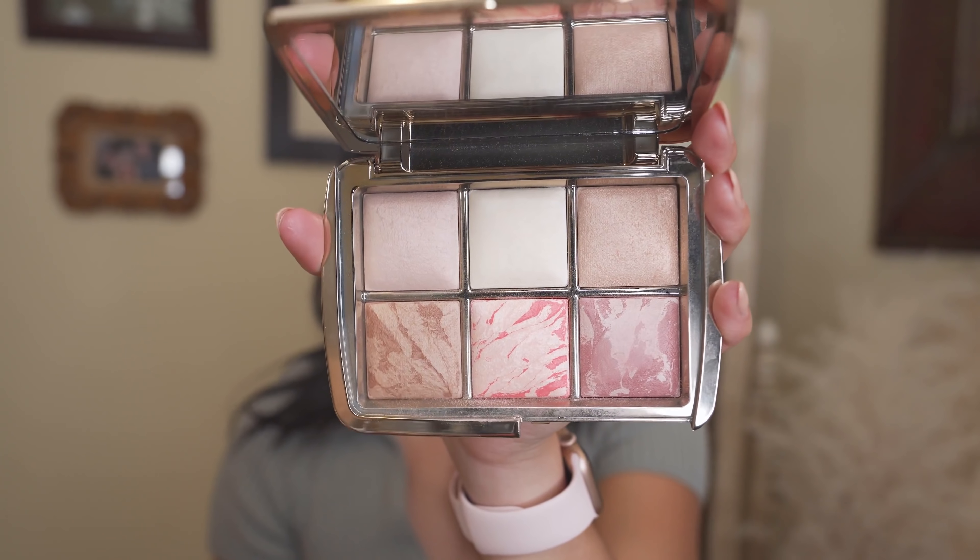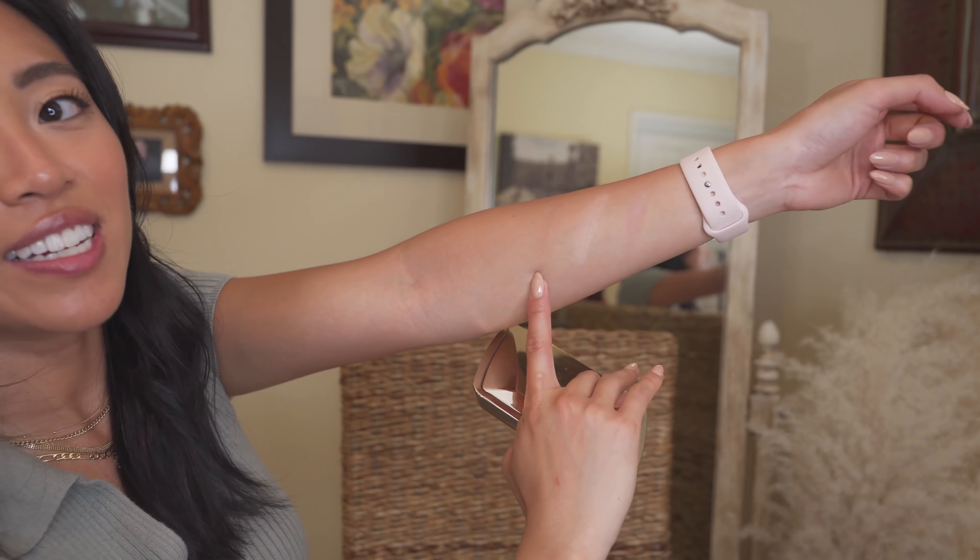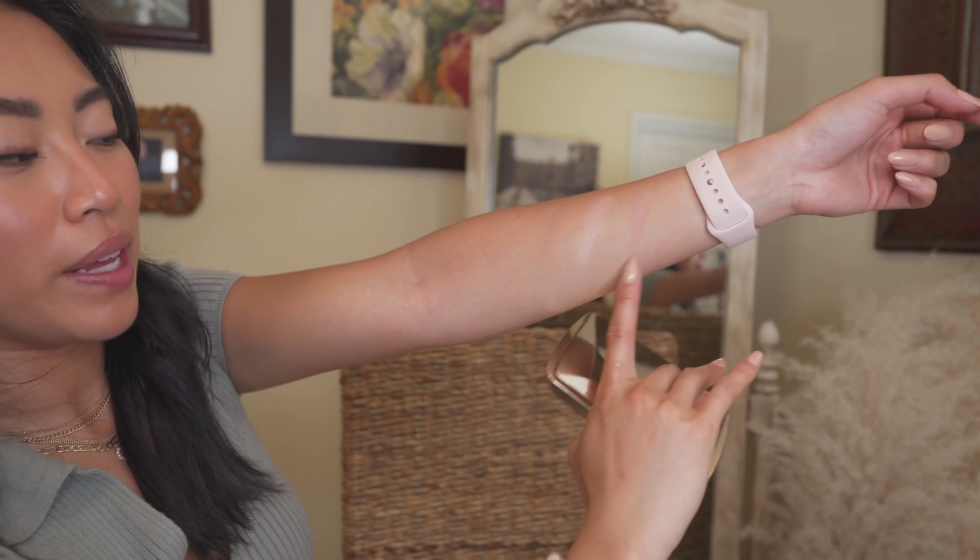Let me quickly swatch these — because they are baked there are highlights swirled in, so the swatches might not do them justice, but you can see the bronzer and the two blushes. It's really buildable so it's great if you're a beginner just getting into makeup. I love how big the mirror is and it's really nice to travel with.